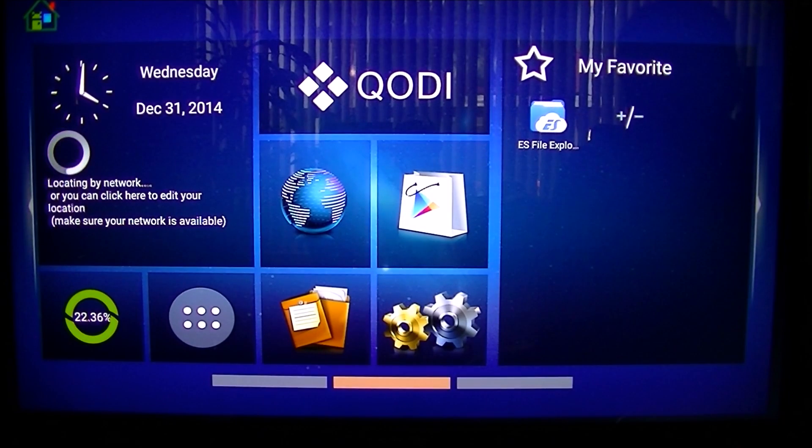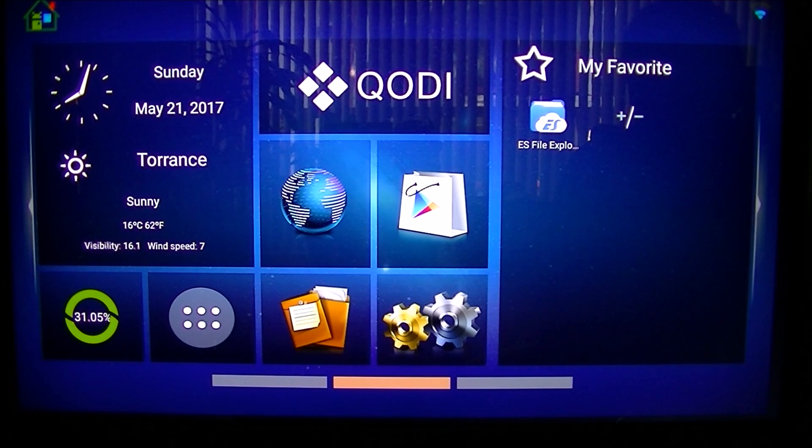Now it's saying 'Android is starting - optimizing app 1 of 1,' which is a good sign. The Google Play Store is optimizing. I'll let it run - and now the Google Play Store has been updated. We'll let it run for a second to see if the 'Unfortunately Google Play Store has stopped' error will pop up.